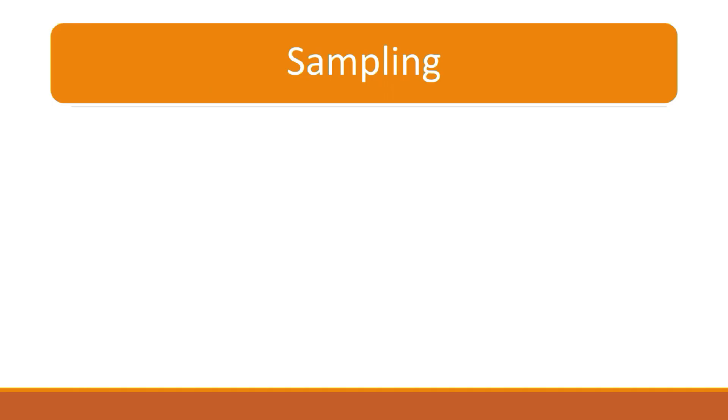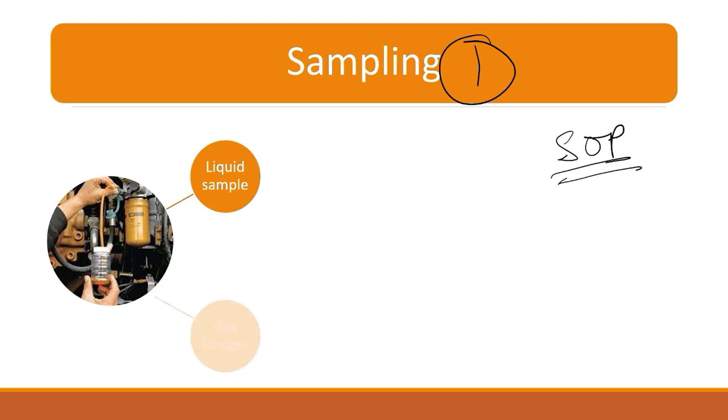The first and very foremost thing is sampling. Sampling means: in order to carry out a particular test in the field or in the chemical lab, the first and very foremost thing is sampling. You have to take the sample in a proper manner. There are SOPs — standard operating procedures — for taking the sample, whether it is a liquid sample or a gas sample. It may be a liquid sample or it may be a gas sample.